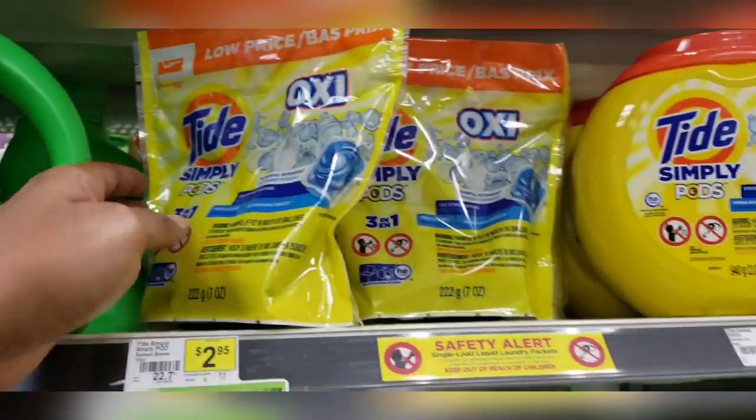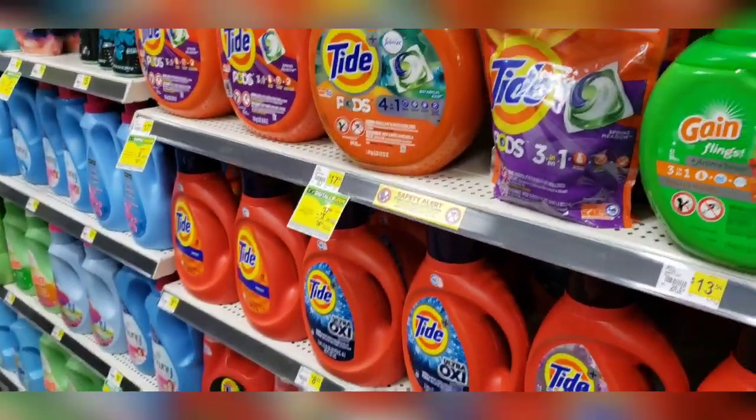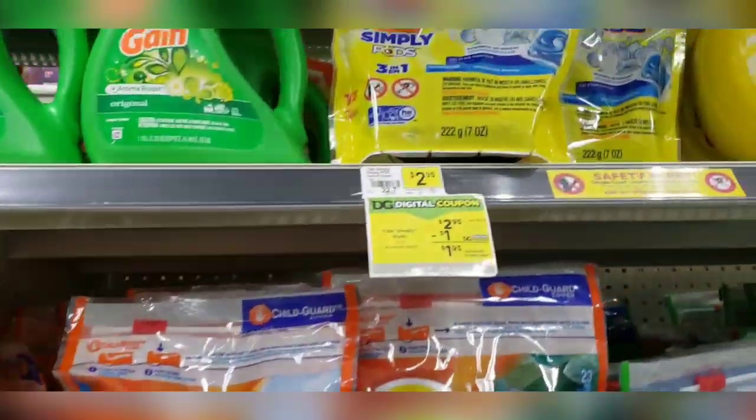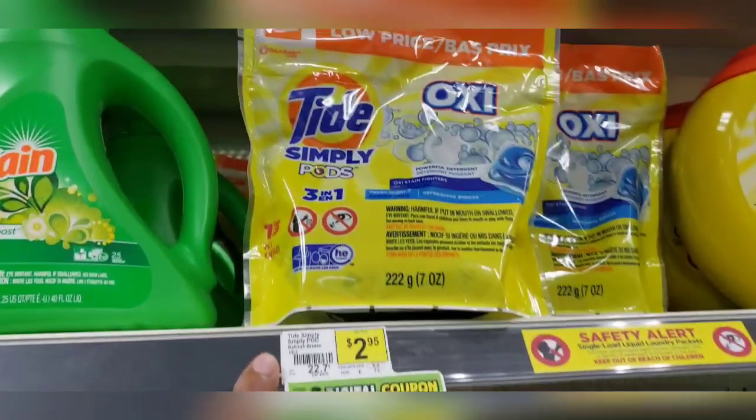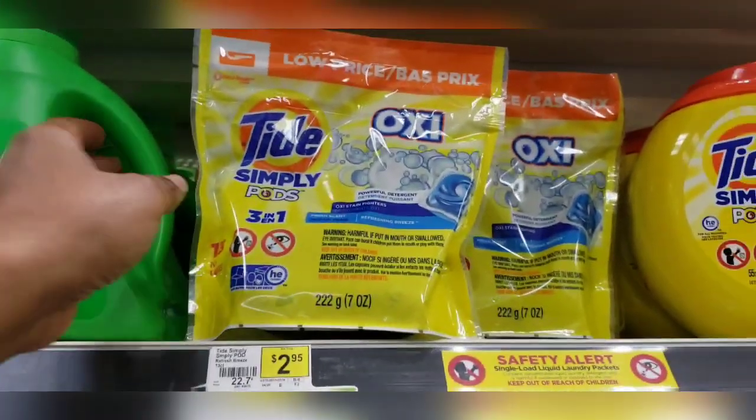Royal family, we have a glitch! We have a two dollar off digital coupon for Tide pods that is supposed to only attach to the red and orange bottles. However, that two dollar off digital is attaching to these Tide Simply packs as well. Tide Simply is priced at two ninety-five, making those just ninety-five cents!